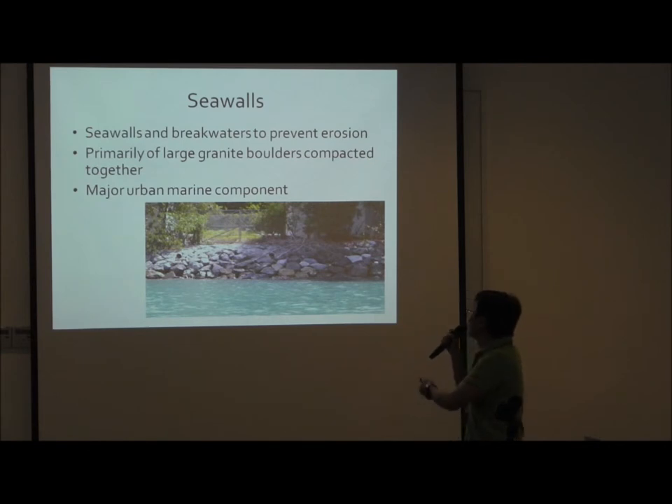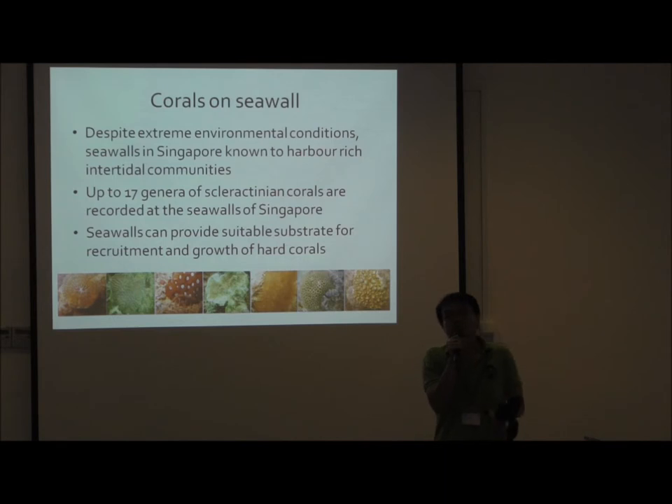You've probably seen them everywhere around Singapore. It's pretty harsh conditions down there — strong wave action, very hot during the day especially. But despite these extreme environmental conditions, seawalls are known to actually harbour pretty good biodiversities. Our surveys on the seawalls of Singapore show that we recorded up to 17 hard coral genera found on the seawalls of Singapore. A pretty good number, high diversity, but the abundance is very low. So clearly, seawalls can provide suitable substrates for recruitment and growth of hard corals.